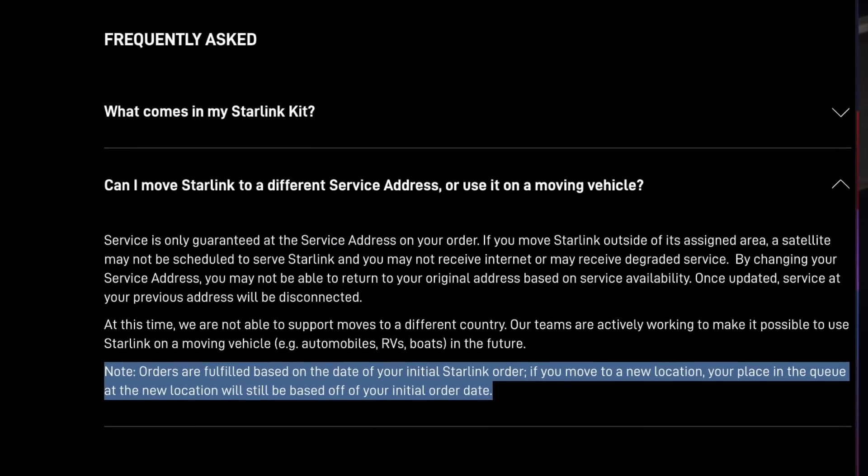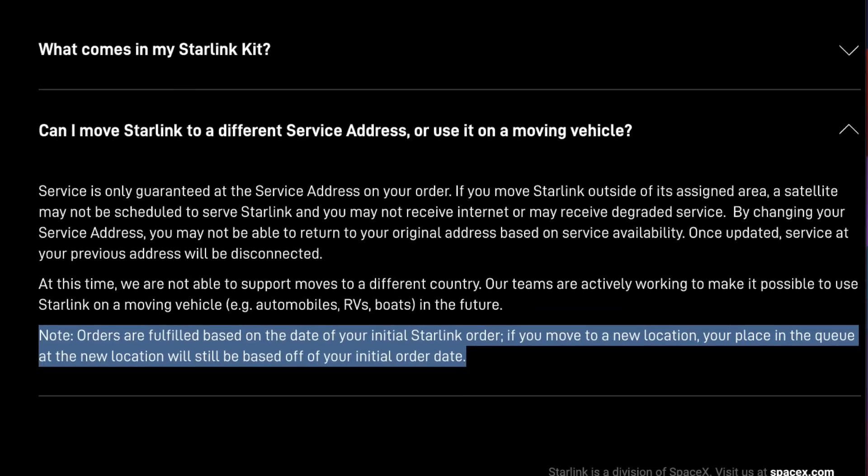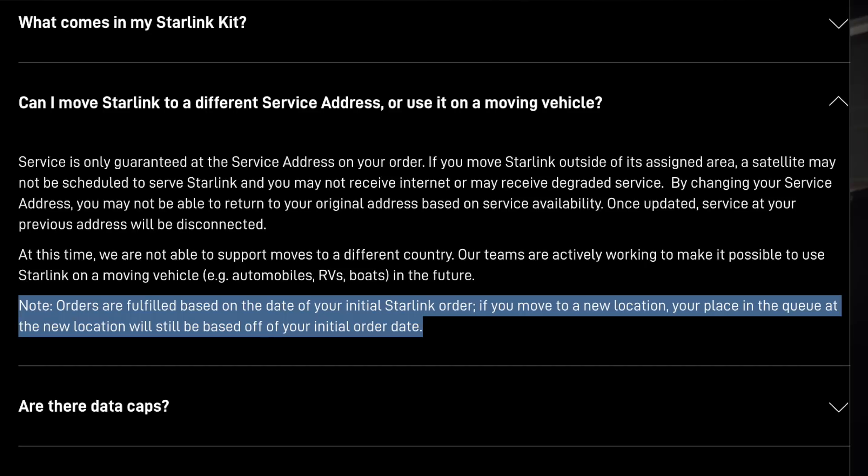This happened to a lot of people and Starlink actually updated their FAQ on the website to specifically clarify what was going on. The text they added states: orders are fulfilled based on the date of your initial Starlink order. If you move to a new location, your place in the queue at the new location will still be based off your initial order date. So your place in the queue is based on your order date — not the date that you last moved your pin. But I wasn't completely satisfied with this response and wanted to dig a little bit deeper.